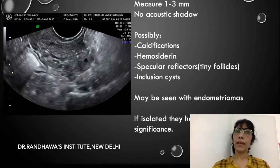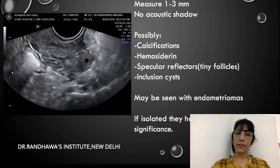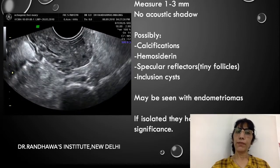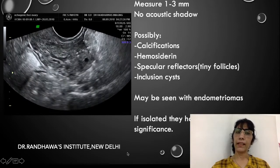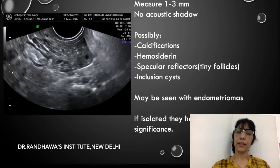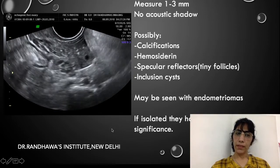They may have no significance at all. I hope this solves your confusion. Whenever you see these echogenic foci in the ovary, unless you find any endometriomas associated with them, they carry no significance at all. Thank you very much.